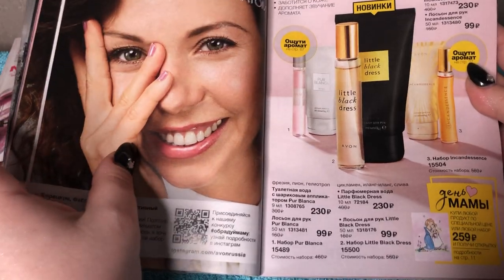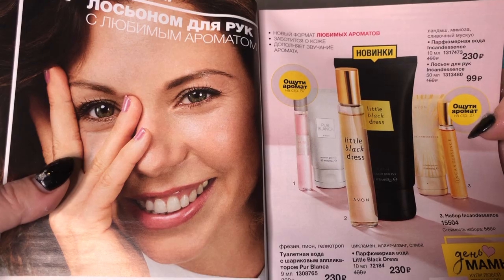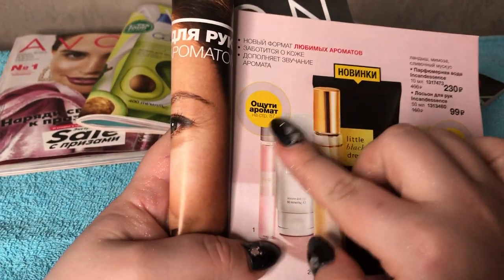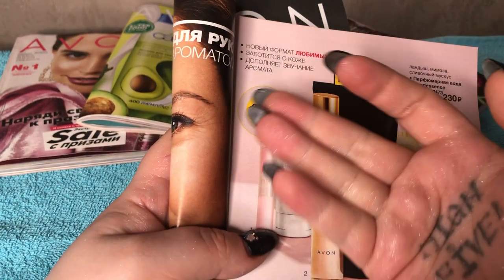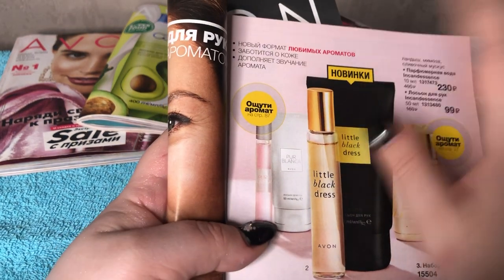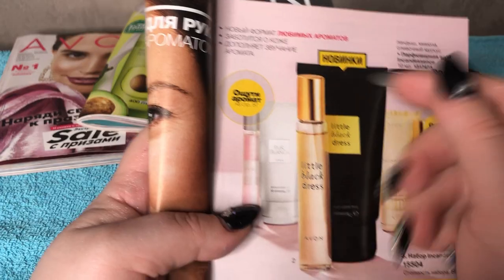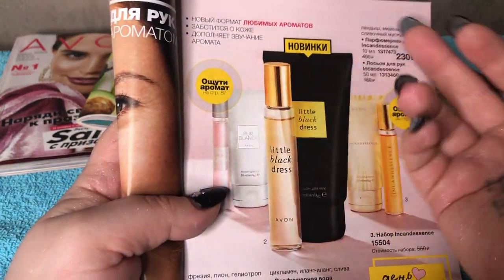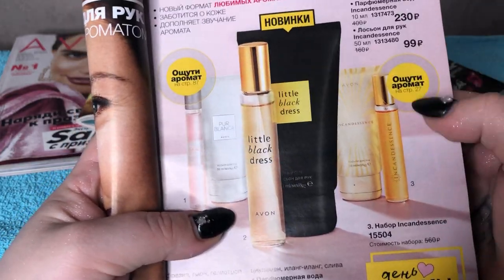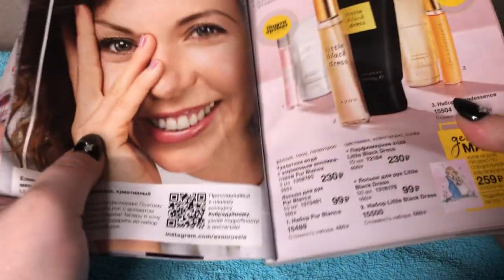Right here we have fragrances as well and body lotions. Also look at this — it says 'smell the fragrance' but the actual sample is on page 87, not here. I don't know what's the point of doing it right here, like the same thing on page 27. Why are you misleading me?